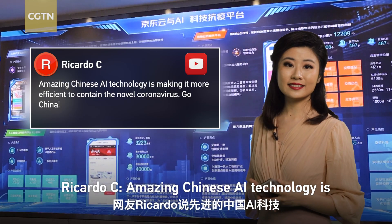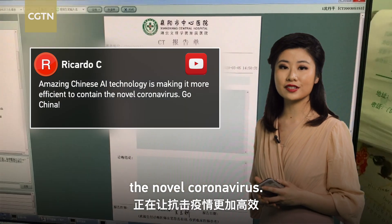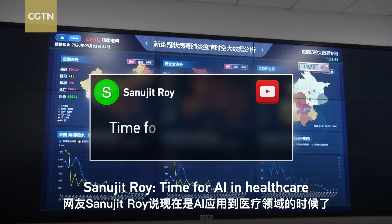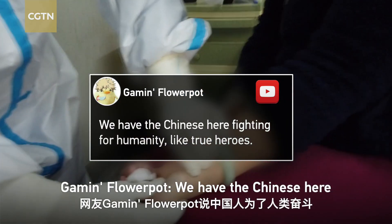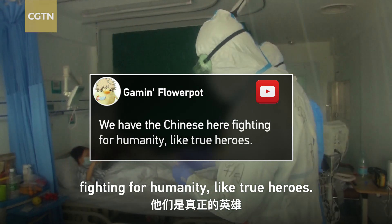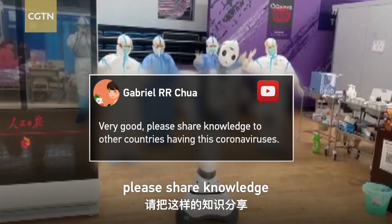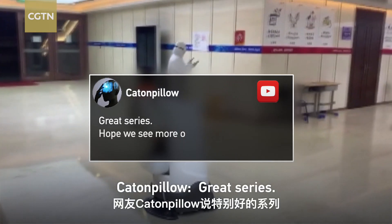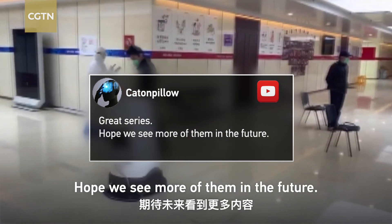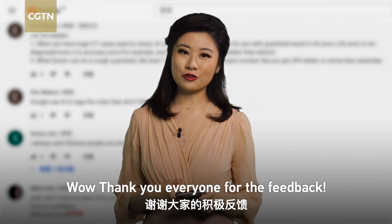Ricardo said, 'Amazing Chinese AI technology is making it more efficient to contain the novel coronavirus. Go China!' And Sanujic said, 'Time for AI in healthcare.' Gaming Flowerpot wrote that 'We have the Chinese here fighting for humanity like true heroes.' Gabriel said, 'Very good. Please share knowledge to other countries having this coronavirus.' And Cat and Pillow said, 'Great series. Hope we see more of them in the future.' Thank you everyone for your feedback.